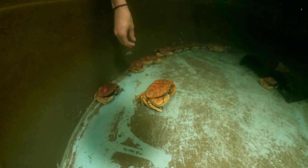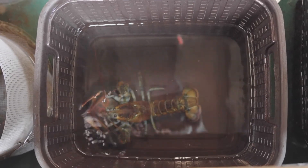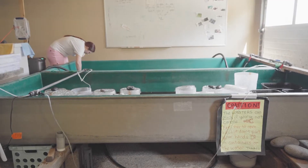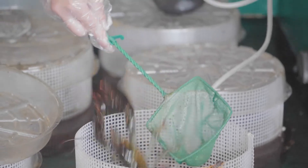My research specifically is an energy budget on lobsters that have shell disease and don't have shell disease. A happy, healthy lobster probably won't get shell disease, but if there are any environmental stressors such as temperature or pollution, that leaves the lobster more susceptible to getting this disease.